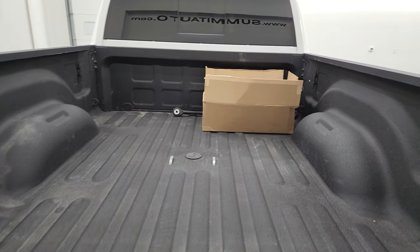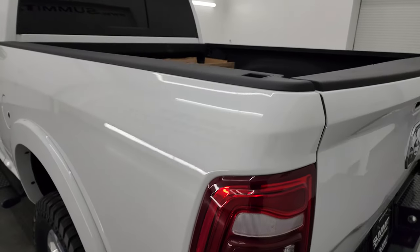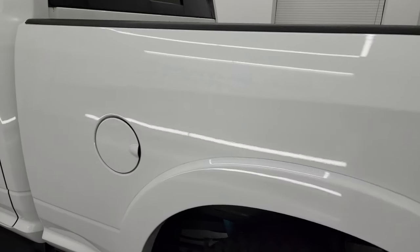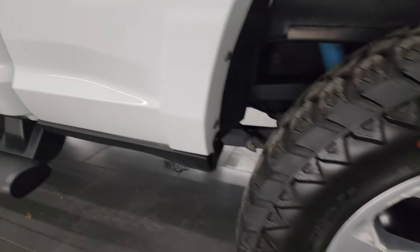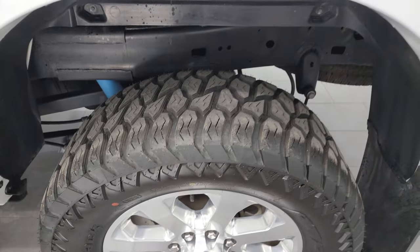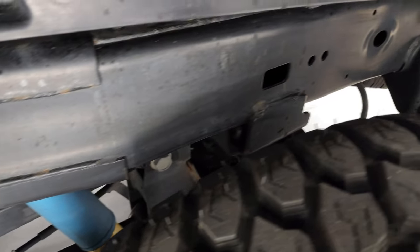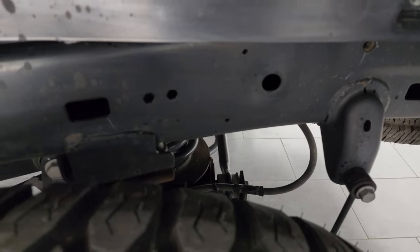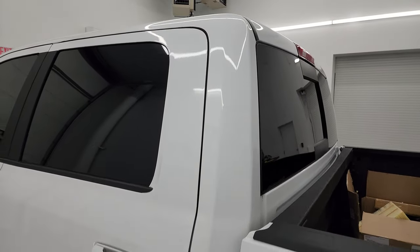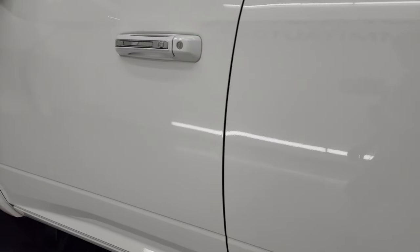Very nice truck — the spray-in bed liner is really nice too. Coming down the driver's side, it's just as clean as the passenger side. No dents, no dings, the paint is very glossy. The back wheel is in excellent shape as well. I believe the rear suspension is factory — those are likely the original Bilstein shocks that come with the 4x4 off-road package, which I believe this one has.